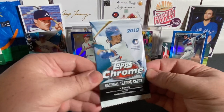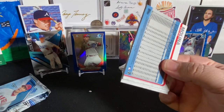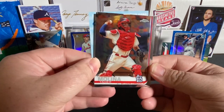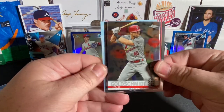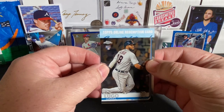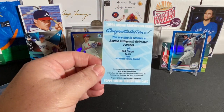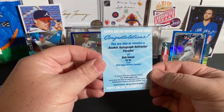Three packs to go and they're all chrome. Start with the 2019 Chrome — coming for Tatis, Alonzo, Eloy, and Vladdy Jr. Oh, we got something thick in this one too. Very nice. Oh, we got a Redemption — that could be big! Yadier Molina, Paul Goldschmidt, Dewell Lugo. And our first auto is going to be an online redemption card — you are due to receive a rookie autograph refractor parallel of Nick Senzel. That's a good one, I will take that. Our first auto is a Nick Senzel redemption from 2019 Chrome. Very cool — that would have been awesome to be a Tatis, but can't win them all.